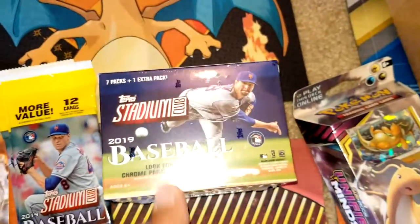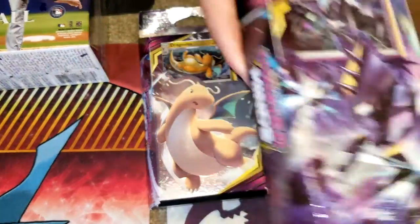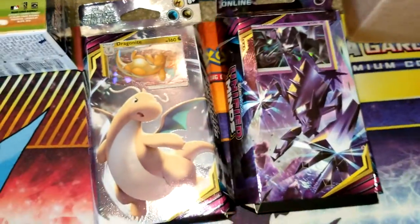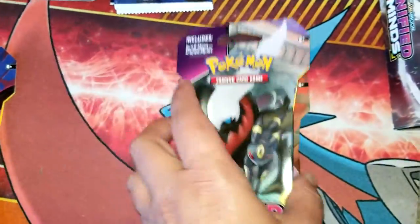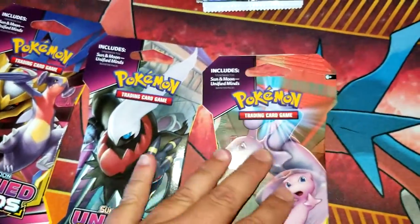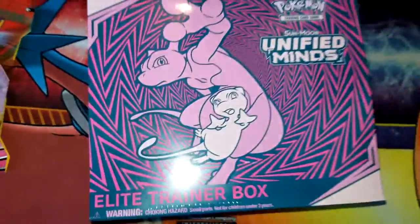Moving on to the Pokemon cards — this is a Unified Minds deck, a laser focus deck. And these are the latest Pokemon set, Unified Minds. And finally, to top it all off, an Elite Trainer Box!